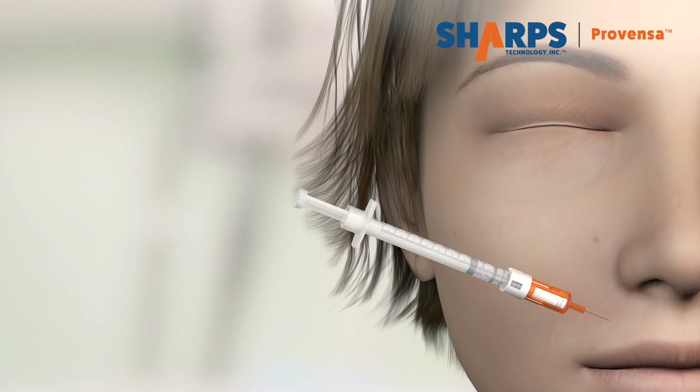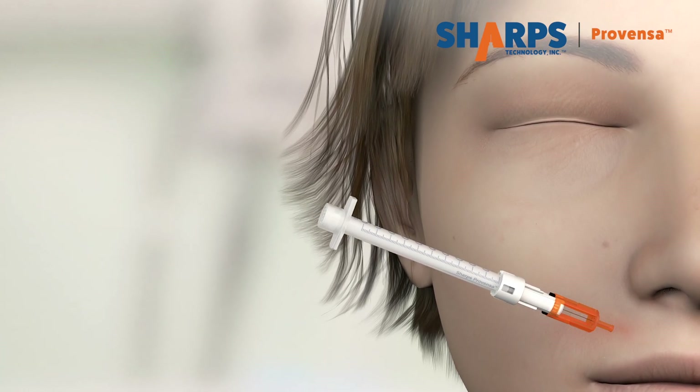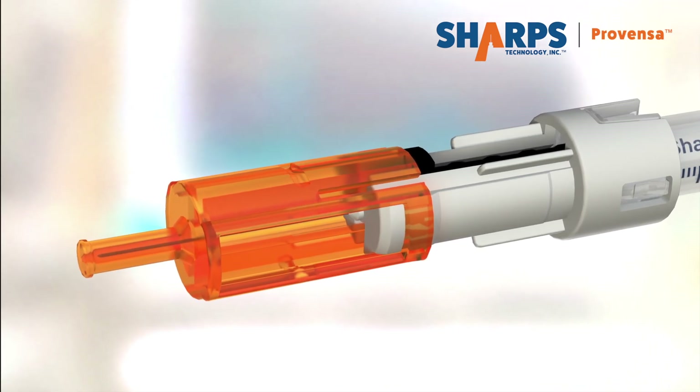When all medication has been administered, fully depress the plunger and the RS safety system automatically engages, preventing needle stick injuries and the improper reuse of both needle and syringe.